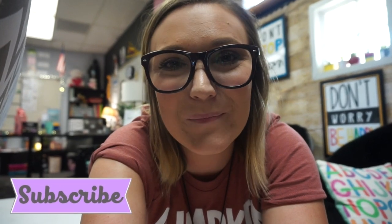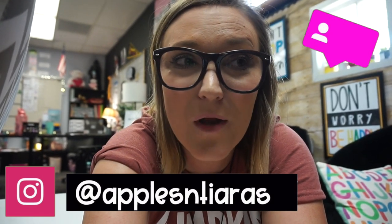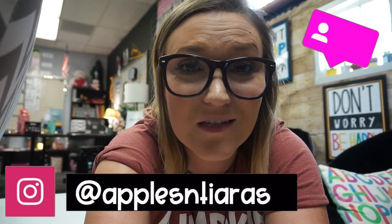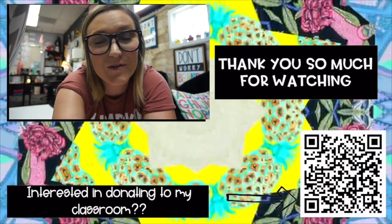I will catch up with you guys next week. Thank you so much for watching and for being here. If you're not already subscribed, go ahead and subscribe so you can see all of the fun that's happening. If you're not following me on Instagram already, go ahead and do that because if I'm not vlogging as much I'll probably be updating there since it's faster. Thank you guys for being here so much — I really appreciate you.